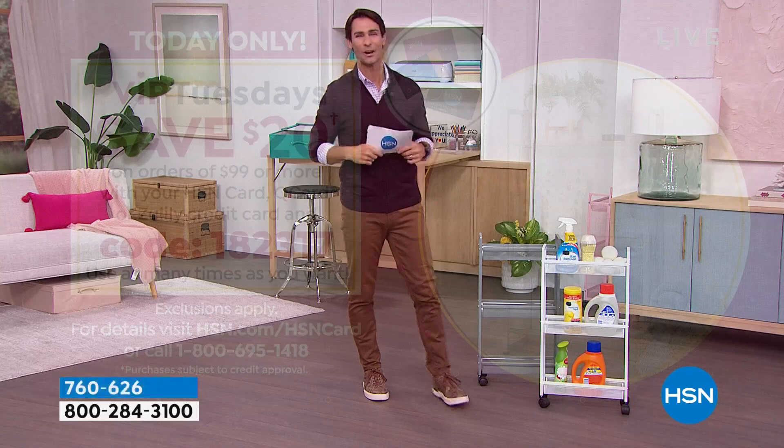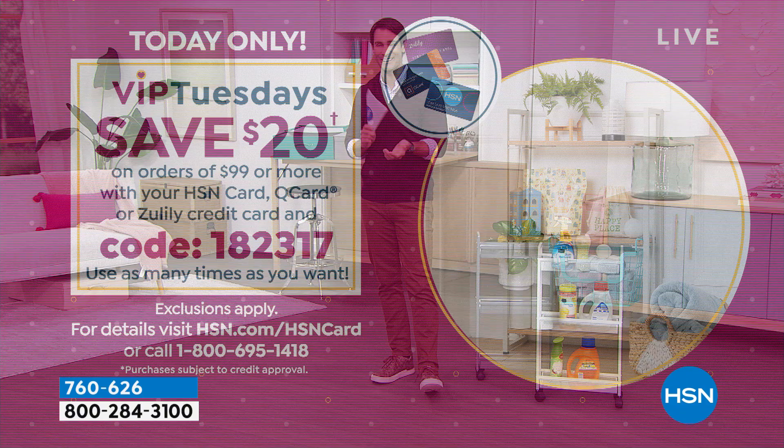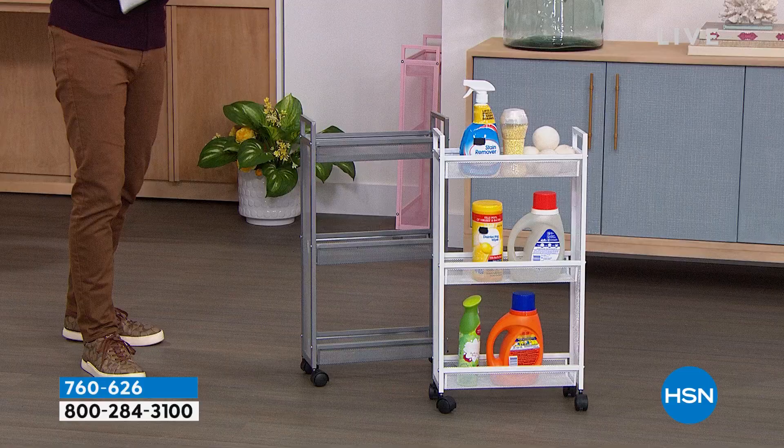It is Tuesday and it is customer appreciation month — VIP Tuesdays! We have a VIP savings event going on. If you have your HSN card and you're ordering 99 dollars or more, use code 182317 and you will get 20% off every 99 dollar purchase. I'll remind you throughout the hour.